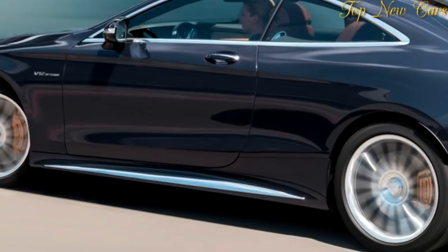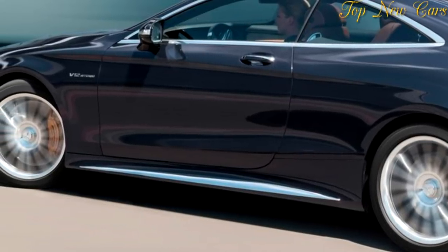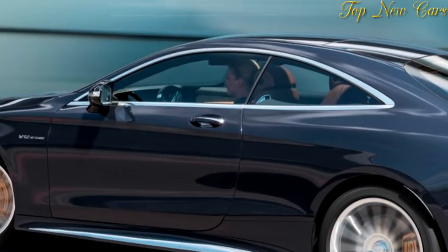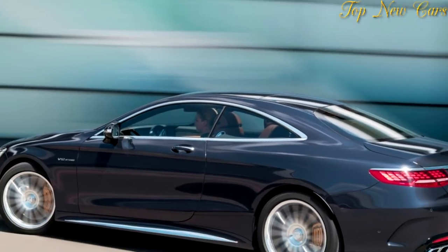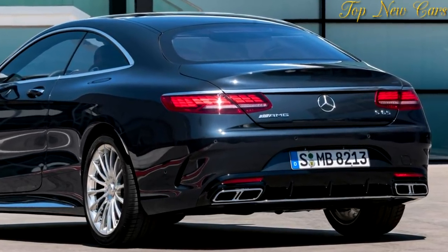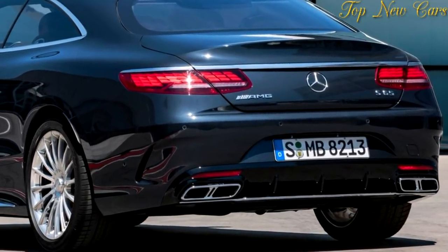The three-dimensional front splitter with its aerodynamically shaped high-sheen chrome reduces uplift at the front axle. The side skirts with three-dimensional inlays in high-sheen chrome give the Coupe and Cabriolet a lower-slung look and generate even more tension in the flanks.